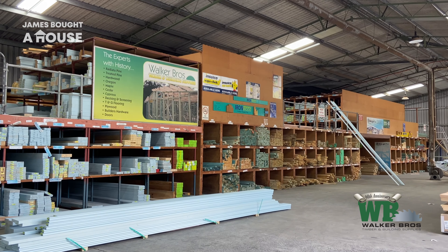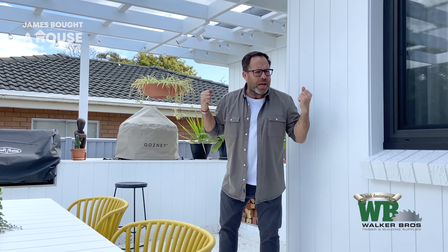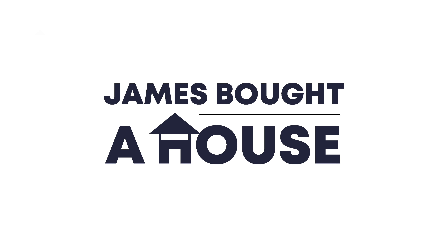My advice for you, wherever you are around Australia, is to source locally. Supporting local businesses not only employs people but allows them to see what you need, increase their range, and compete against those big large companies. And if you live on the Central Coast, you'd be mad not to go to Walker Brothers Timber and Building Supplies — you'll be blown away by their service and extensive range. Tell them that I sent you.